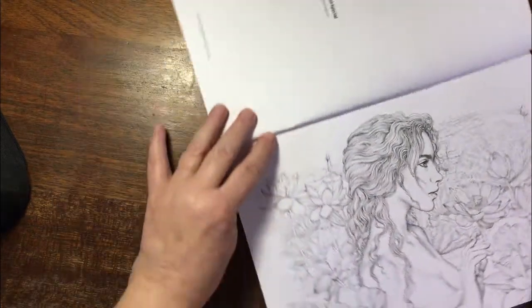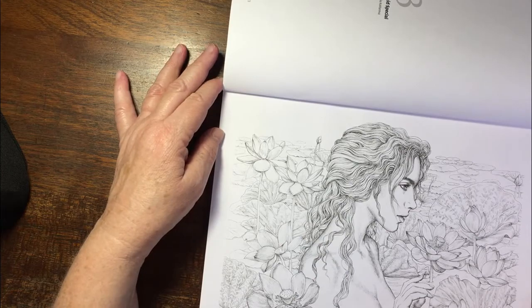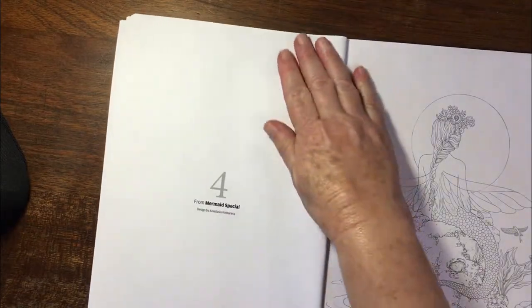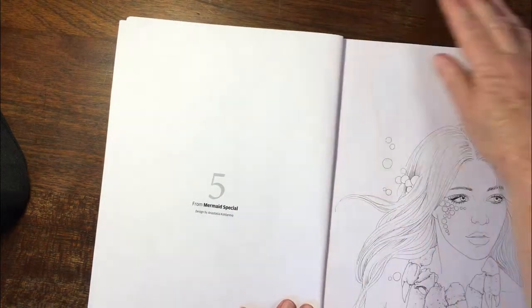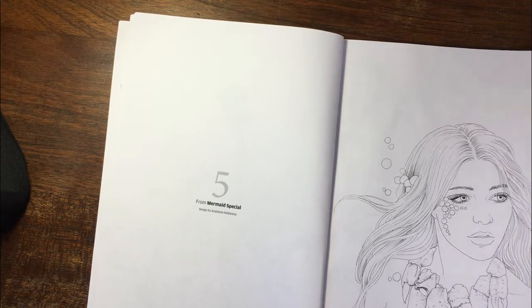This gorgeous image as well — just so beautiful. Another one from the mermaid special. This is also from the mermaid special, quite a few by her.